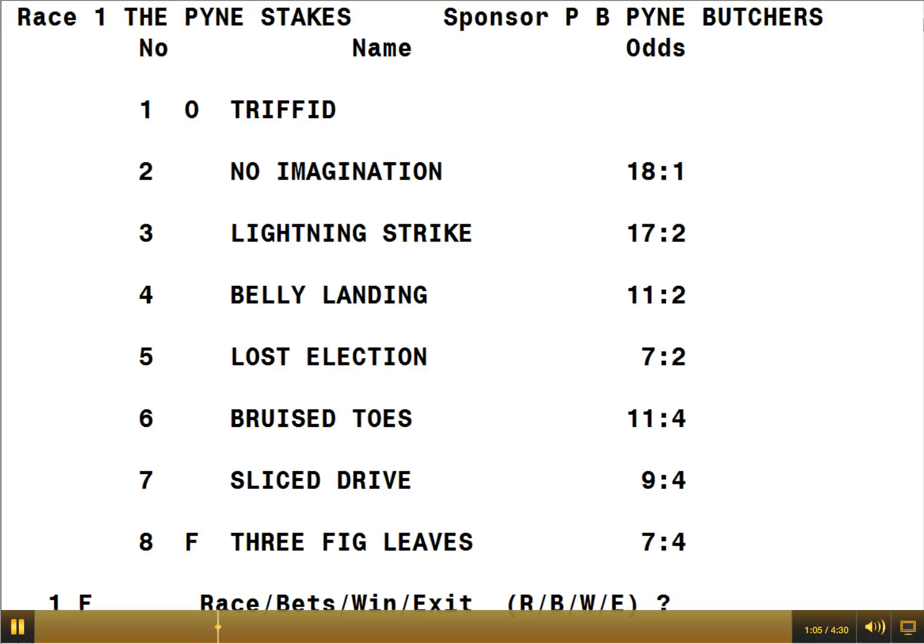Next to the numbers of the horses, at number 1, Triffid has got an O beside it, indicating that that's the outsider. And number 8, 3 Fig Leaves, has got an F indicating it's the favourite.